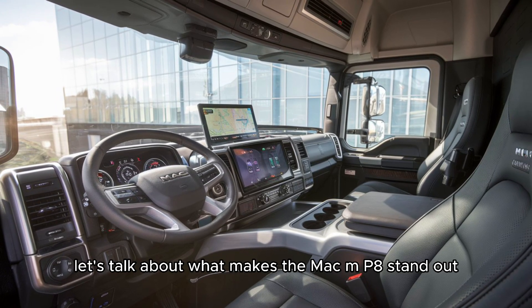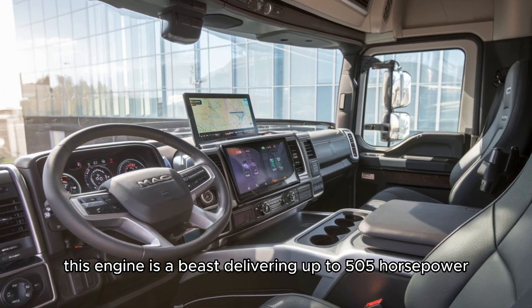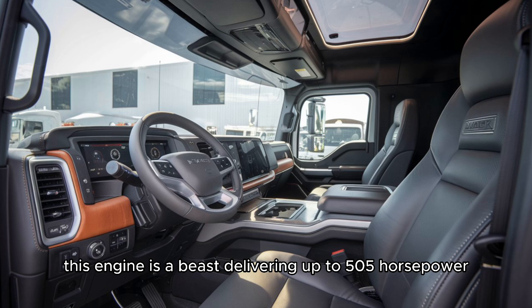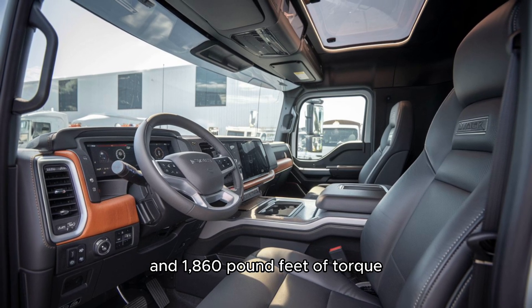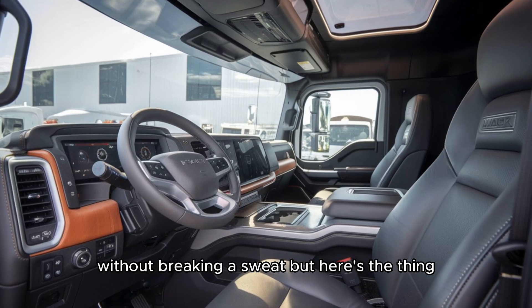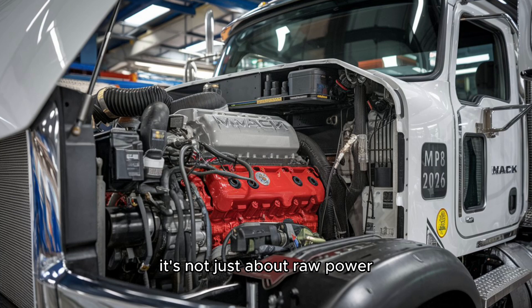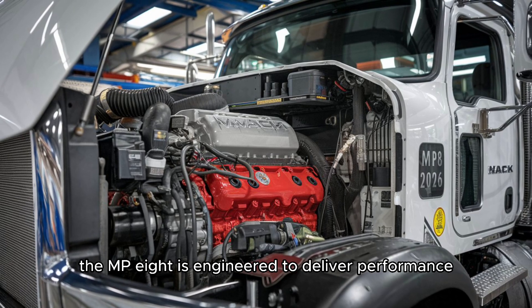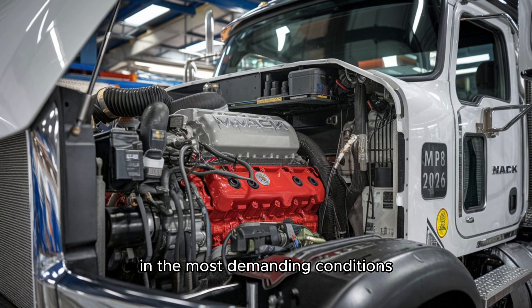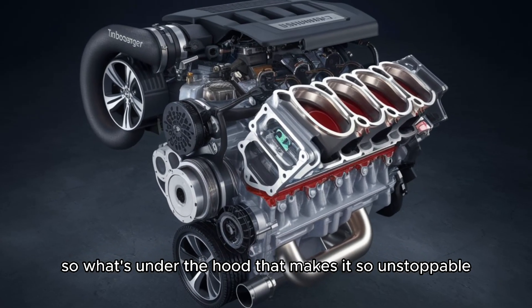First, let's talk about what makes the Mack MP8 stand out. This engine is a beast, delivering up to 505 horsepower and 1,860 pound-feet of torque — that's enough to haul the heaviest loads without breaking a sweat. But it's not just about raw power. The MP8 is engineered to deliver performance in the most demanding conditions.